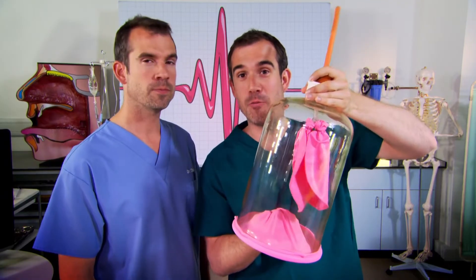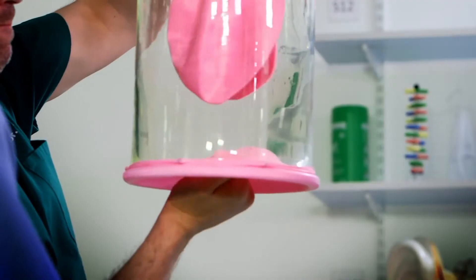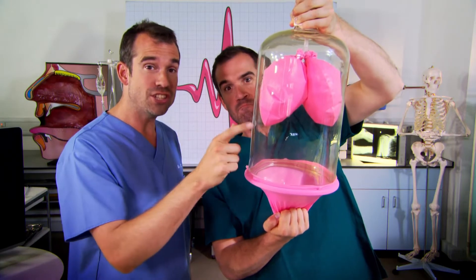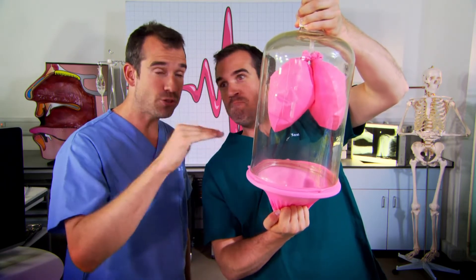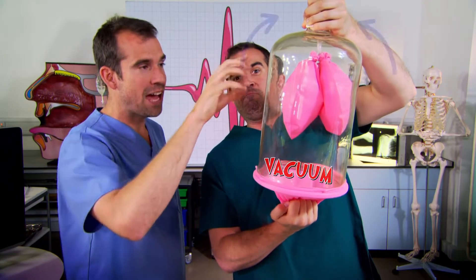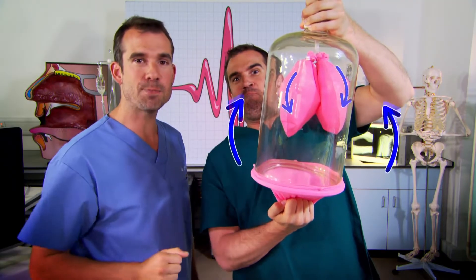We tend to think that breathing is all about the lungs, but the diaphragm is the unsung hero of breathing — it's what makes it all happen. Now when you breathe in, the diaphragm pulls downwards. This lowers the pressure inside the chest cavity, creating extra space — a vacuum. And air has no option but to rush in through your mouth and into your lungs to fill this space.